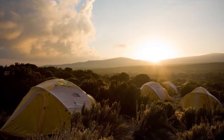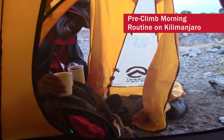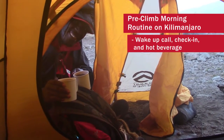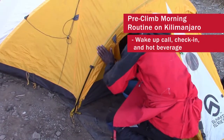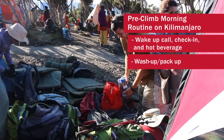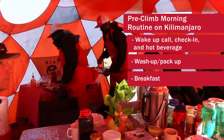Each day, aside from the summit night, we get up in the morning, come over and shake your tent, and hand in some hot coffee to get people waking up and going for the day. We check in to make sure they slept alright, hand in some washing water, and while everyone's getting packed up in the tents, the cook team is getting breakfast ready.